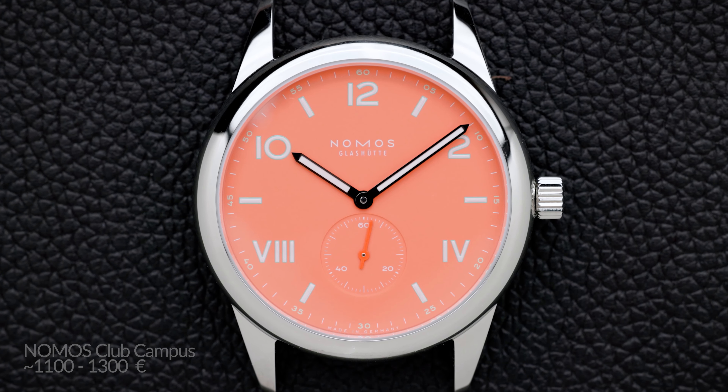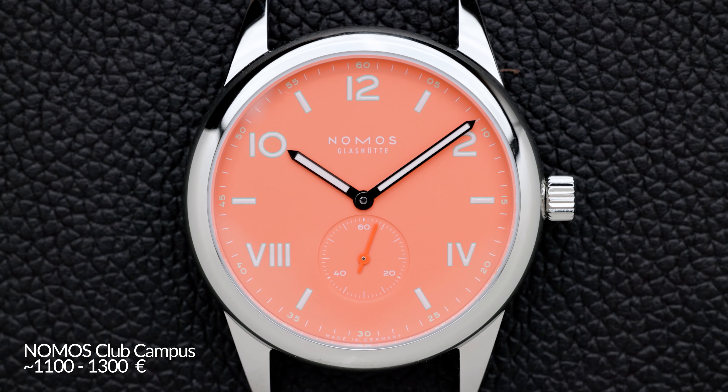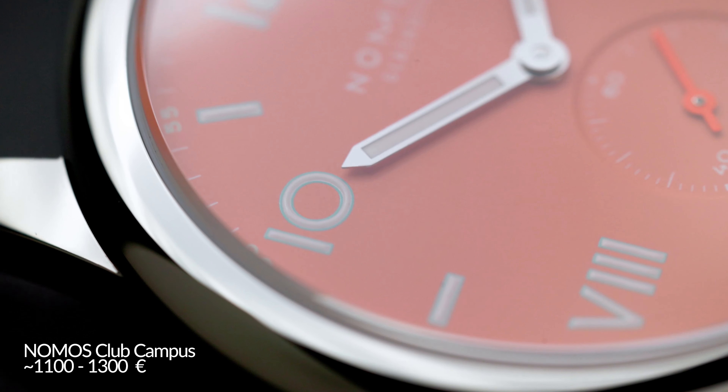I'll do a different one. The watch I would pick goes in a similar direction — also something I could wear on an everyday basis, has water resistance, is easy to travel with, and I can change the straps. I'd take the Nomos Club Campus — the Cream Coral, because that's the one I have. Depending on the color, it's around 1,000–1,300 euros. So I'm at about 500 plus 1,300.